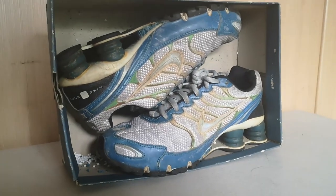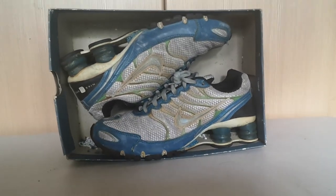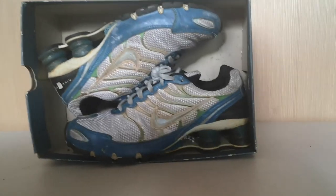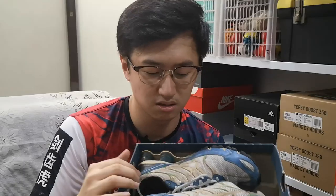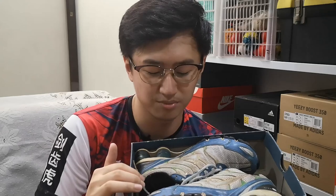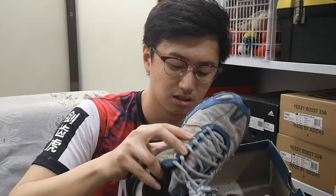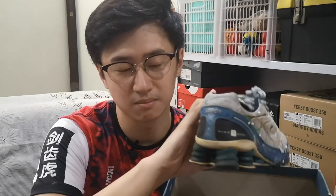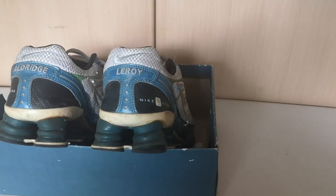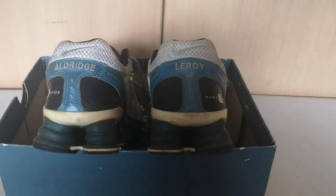So of course you'll see the blue. These things here are actually green — gradient green — and the swoosh is also green supposedly. But I don't know, the paint chipped off probably. And since it's a Nike ID, at the back you'll see my name on it. This is my second name on the right pair. The left pair has Aldridge written on it.